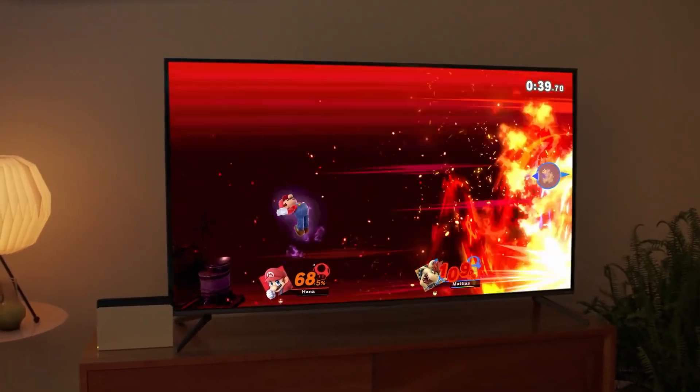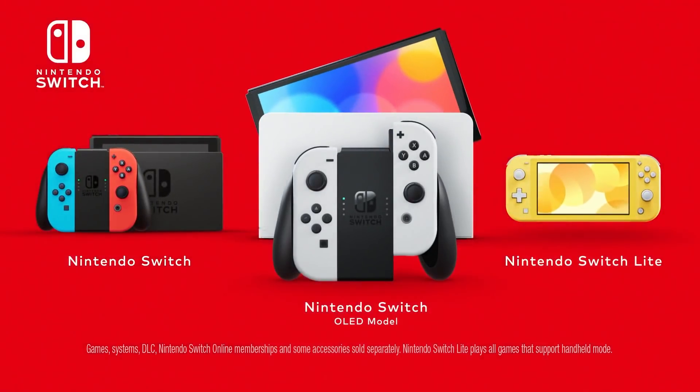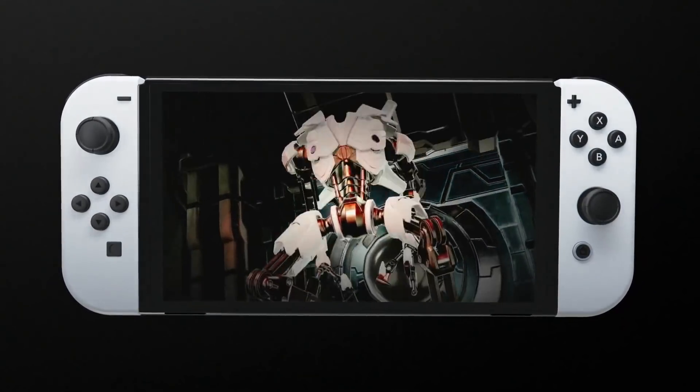I'm not planning on using my Switch OLED in handheld so much that I'd really worry about it, as I'm primarily a docked player. But I am hoping that the seven-inch larger display with better colors and contrast will encourage me to actually want to play through games more in handheld, since right now I just don't feel like they look very good on the LCD screen — especially when I have a dock sitting next to an OLED TV that makes colors really pop. I'm one of those Switch fans that really wanted this to be a more powerful revision, and it wasn't, and we are still going up $50 in price. But 6.2 inches versus seven actually does make a difference — it makes it that much more immersive, especially if you're holding the Switch up close to your face.